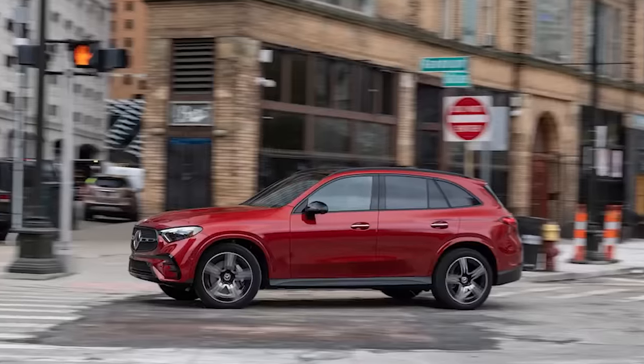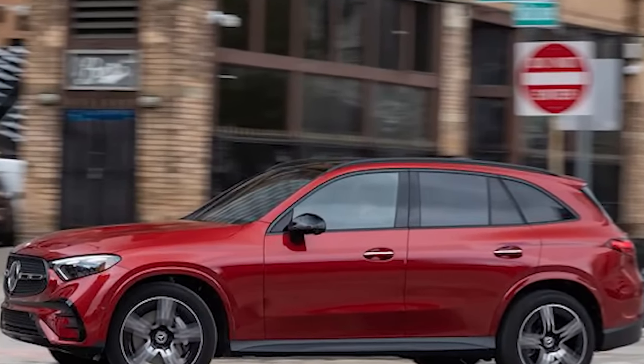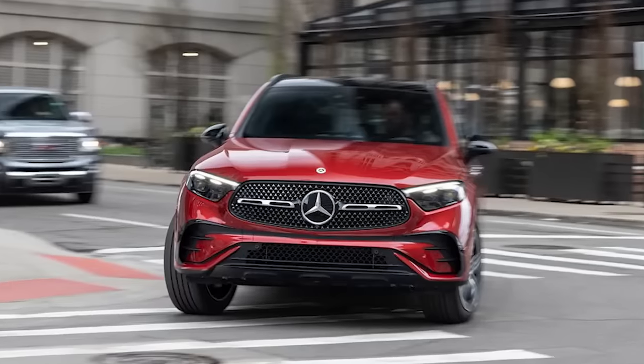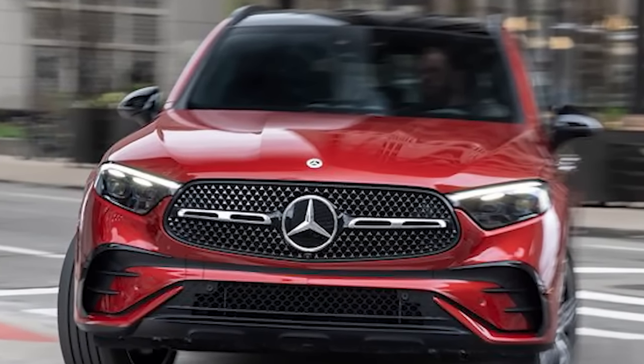Chuck the GLC into a corner and it'll lean more than a C-Class, but it stays well sorted and makes a good case for taking the long way back from school drop-off. The four-banger sounds pretty good when you give it the beans too. It's a damn shame about that steering considering how well-sorted the rest of this car is. If your commute has more traffic lights than curves, you're in luck, because now you can appreciate how much better the GLC 300's interior is.